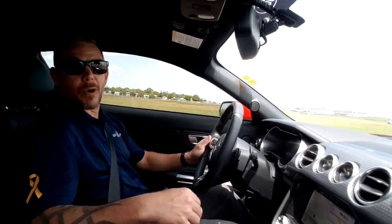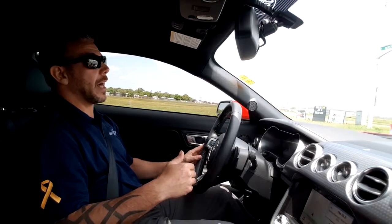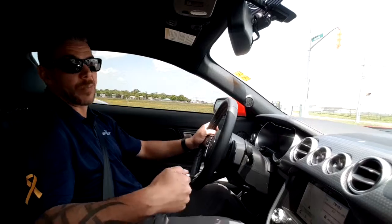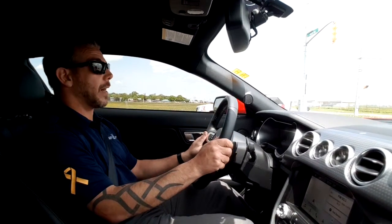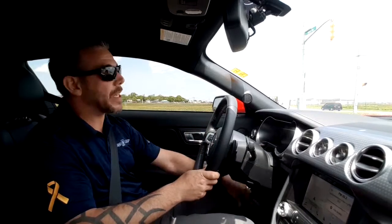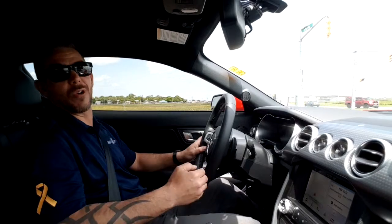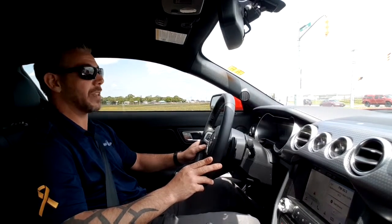We're in sport mode now, and when you're in sport mode it'll hold its gears. It'll start blipping your throttle on the downshift. There's been a lot of talk about this 10-speed going away — I was one of those people a little disappointed, until I drove it. I would take a 10-speed now and it drives nice.